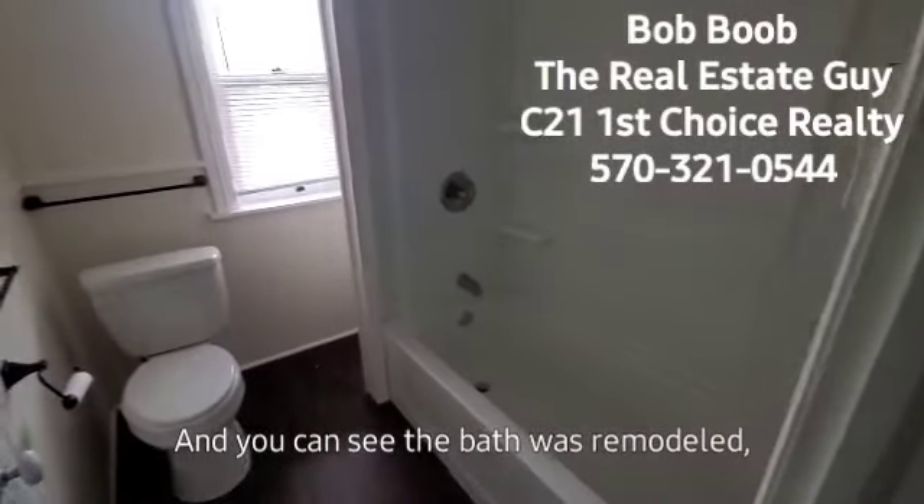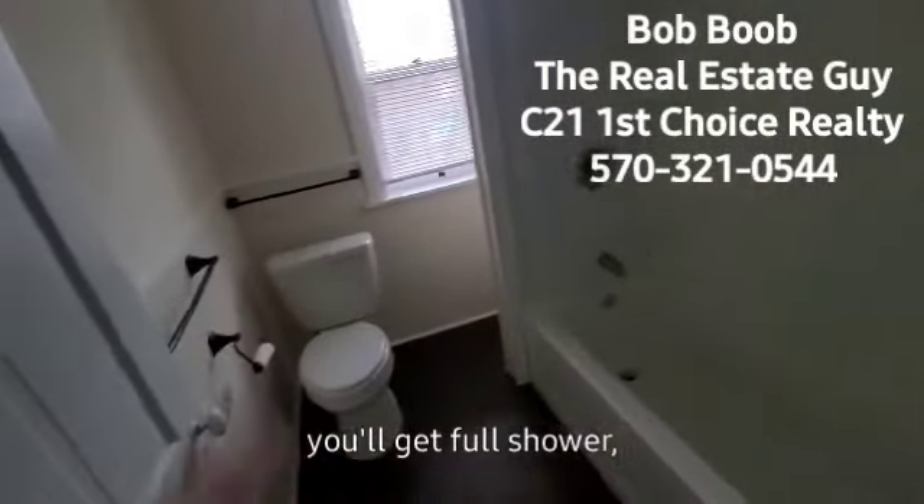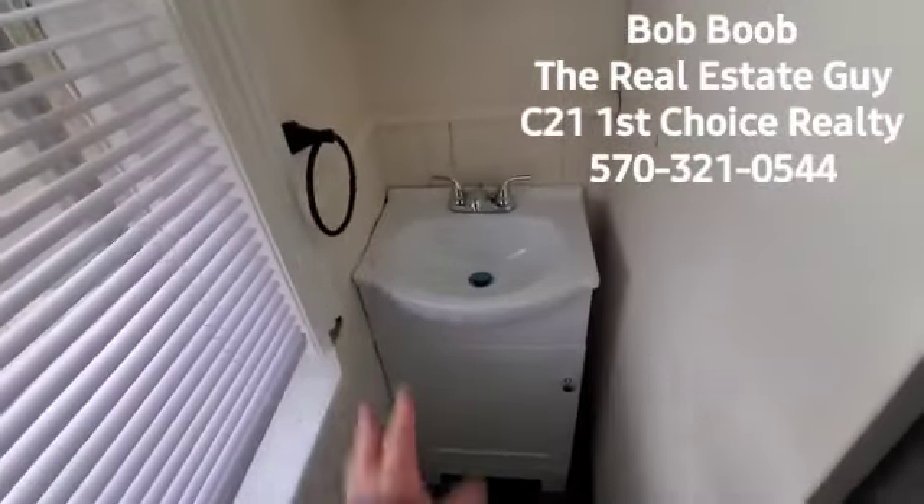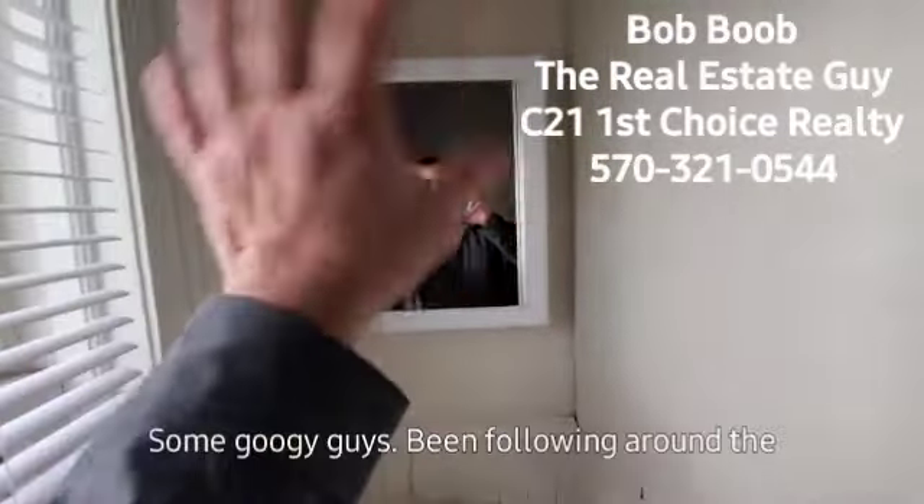You can see the bathroom has been remodeled. It's got a full shower, your toilet, and they snuck in a little 18-inch sink. There's a goofy guy who's been following me around the whole video tour.